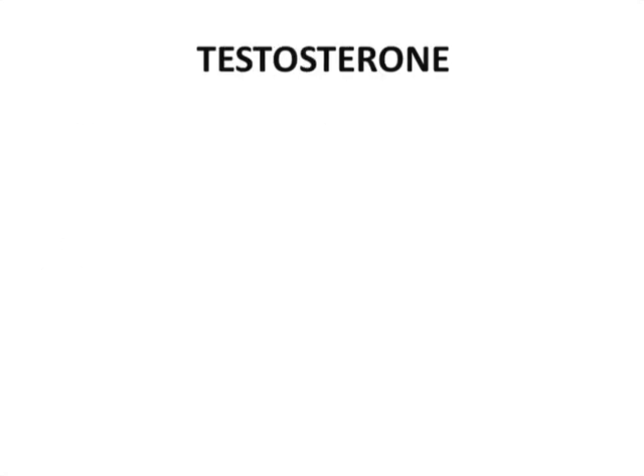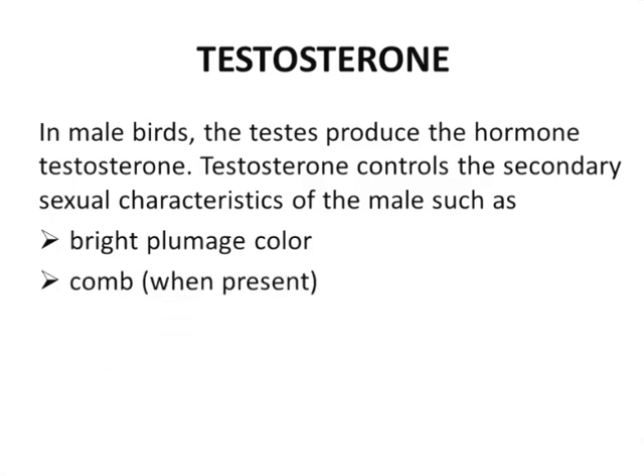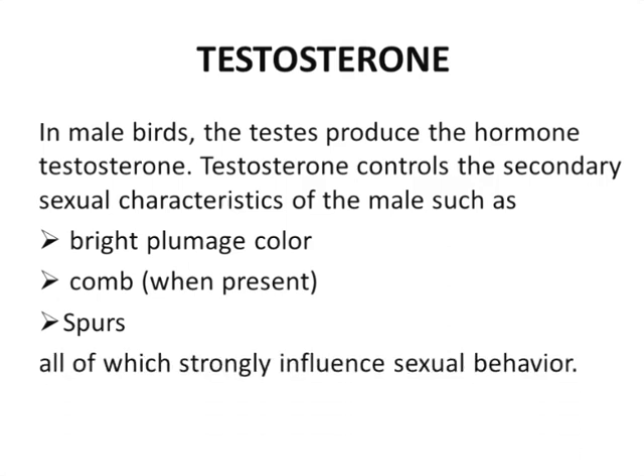The next hormone is testosterone. In male birds, testosterone is produced by the testes and controls the secondary sexual characters of the male, such as bright plumage color, comb when present, and spurs. Spurs are bony outgrowths present especially in male chickens just above their feet, which they use for fighting with each other. All of these are strongly influenced by sexual behavior.